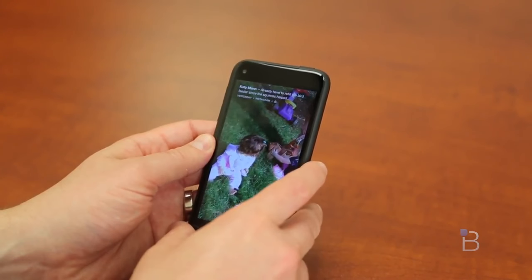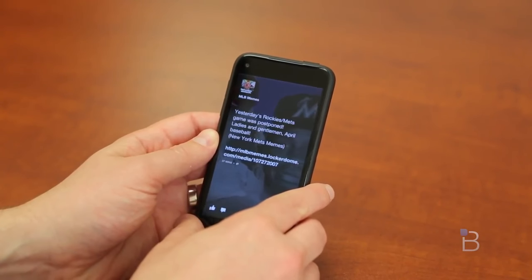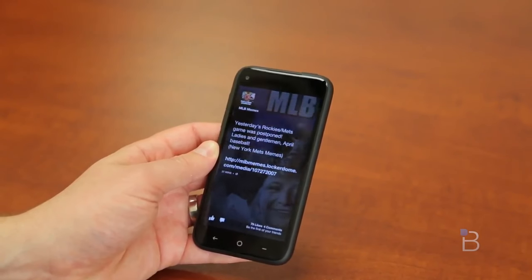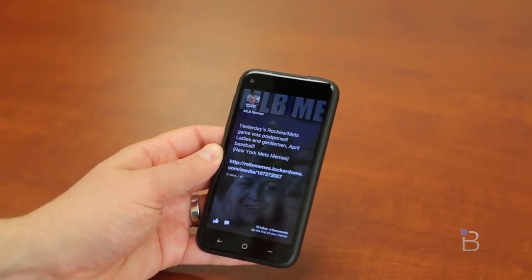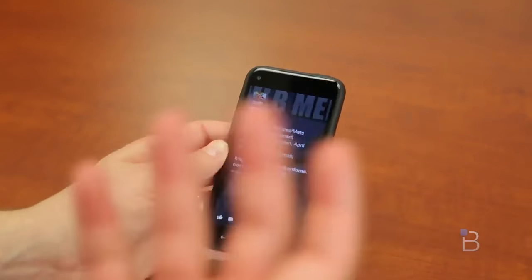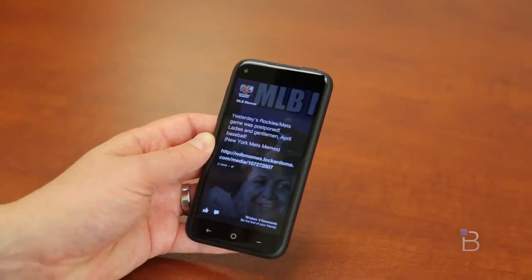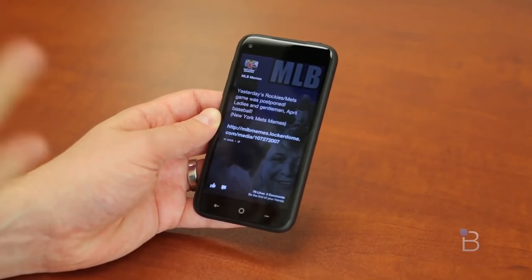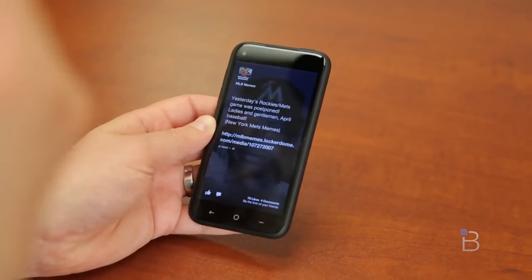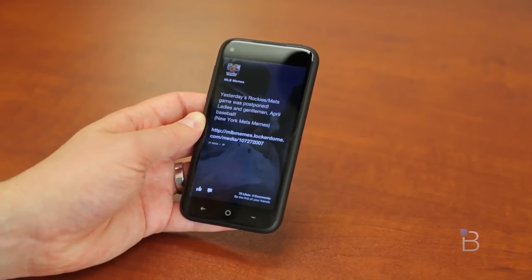So this is the first phone to ship right out of the box with Facebook Home. You can download Facebook Home on other devices and get a Facebook Home experience, but this was sort of the reference phone for how it was going to work. Facebook has claimed they are going to update it on a monthly basis, so this might change as the phone gets new features. We broke this review into essentially two parts — there's a whole separate review on Facebook Home, so if you want to take a look at that, hit the link down below or the annotation above.